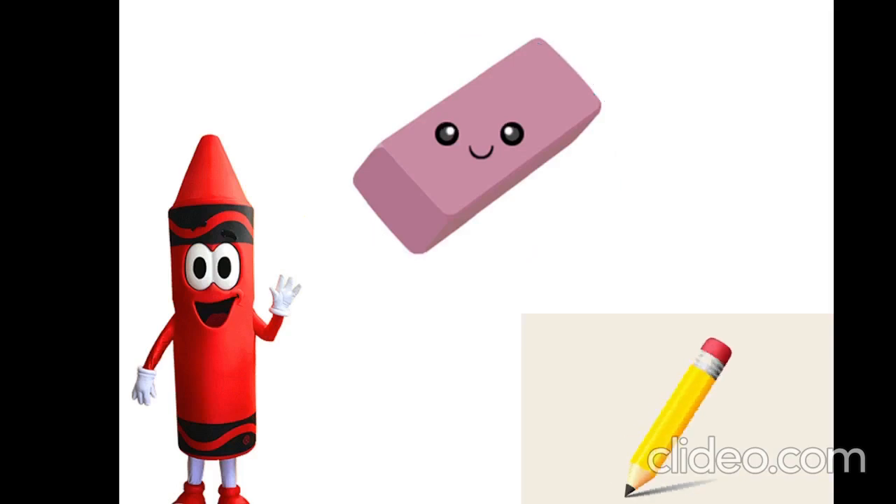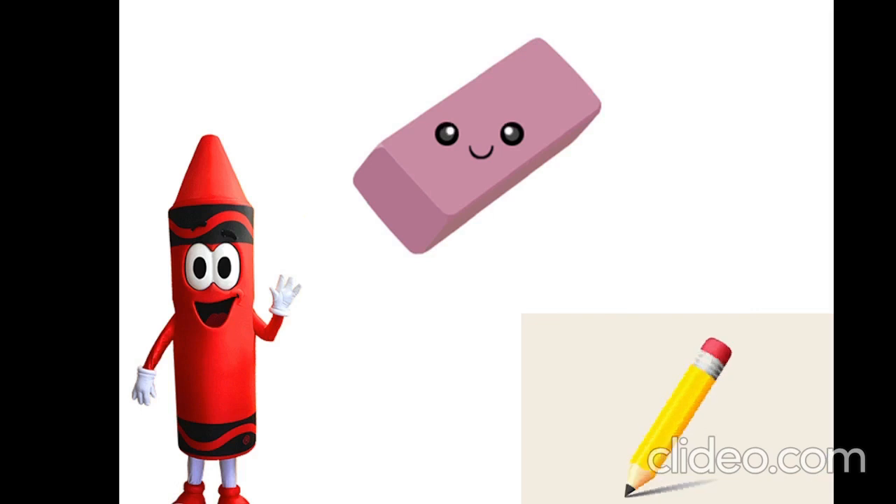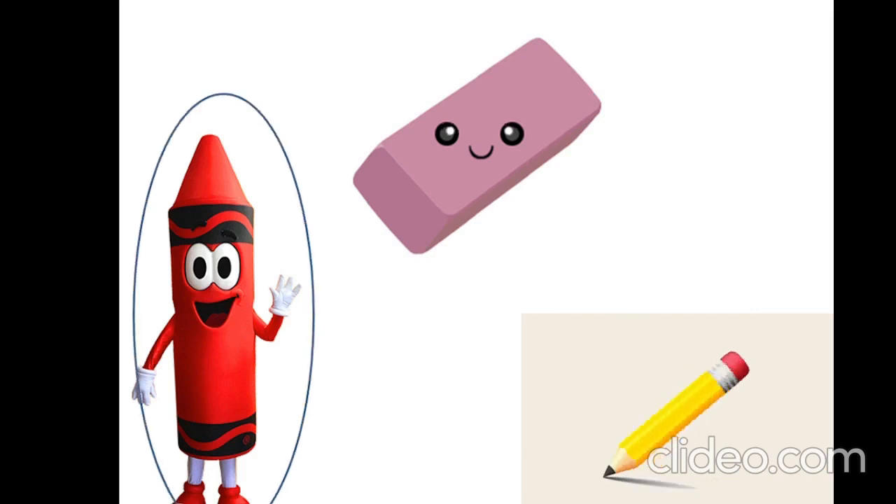Show me, please, a pencil. Yes, it is. It is a pencil. Pencil. Show me, please, a crayon. Yes, it is. It is a crayon. Crayon.